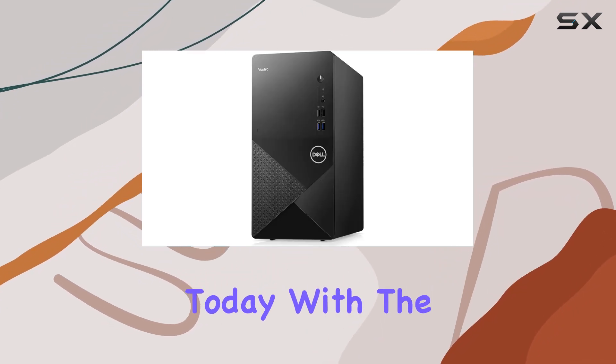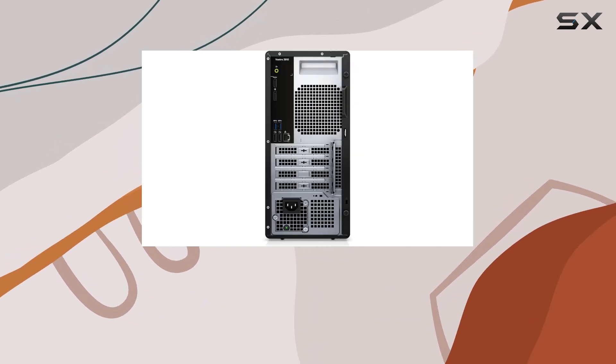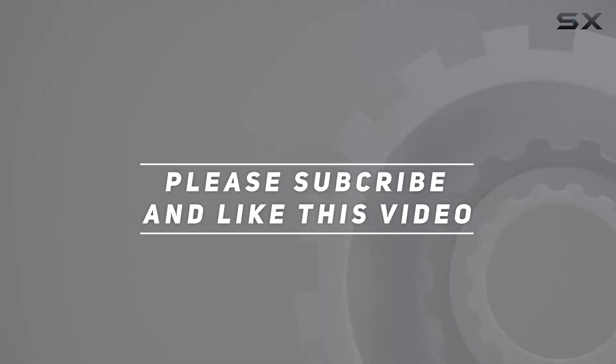Elevate your business productivity today with the Dell Vostro 3910 Tower Business Desktop. Check out the video description for updated price, and thank you for watching this video.